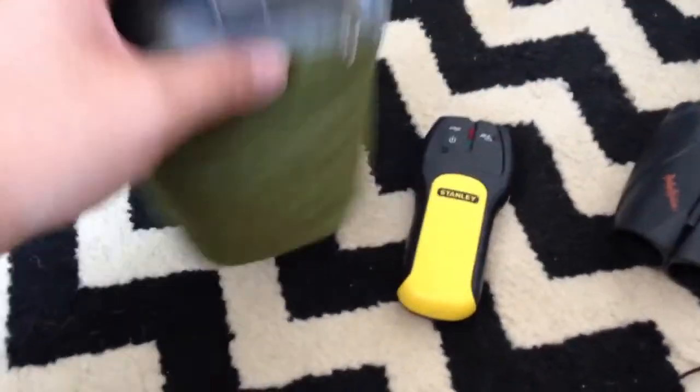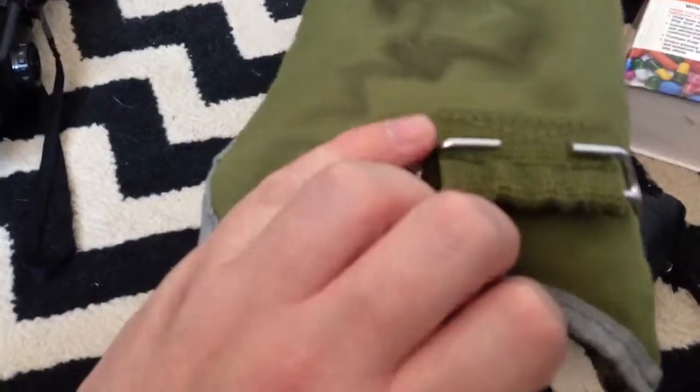At that same booth I ended up getting an Alice canteen holder with a couple of Alice clips — one skinned US issue. At that same booth I also found a Coleman canteen, a military-style canteen. It's a little bit smaller than the normal military issue ones, but it does have a little belt clip on there. It needs to be washed. All that together was $10.